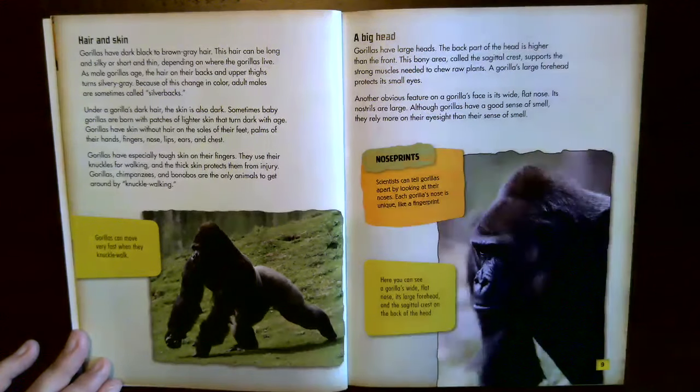A big head. Gorillas have large heads — the back part of the head is higher than the front. The bony area called the sagittal crest supports the strong muscles needed to chew raw plants. A gorilla's large forehead protects its small eyes. Another obvious feature is its wide, flat nose with large nostrils. Although gorillas have a good sense of smell, they rely more on their eyesight.